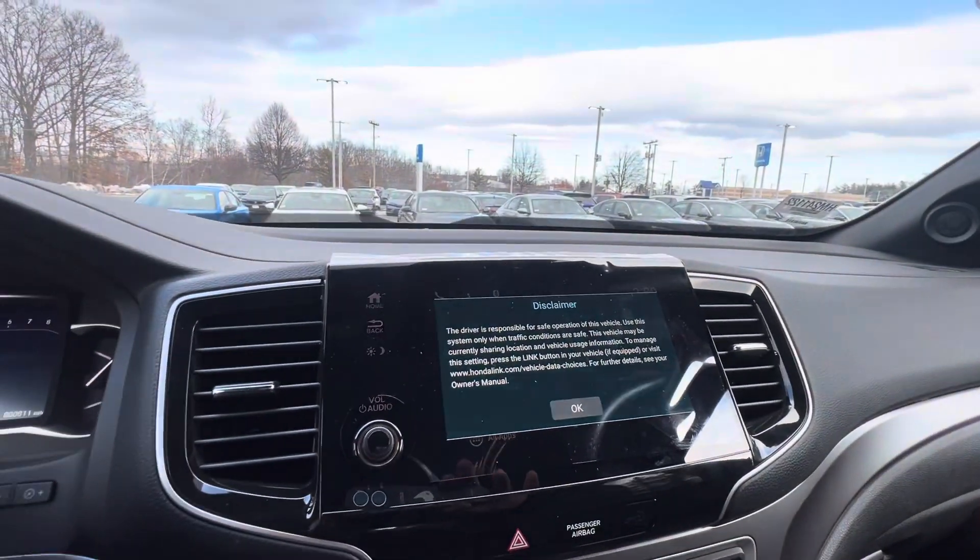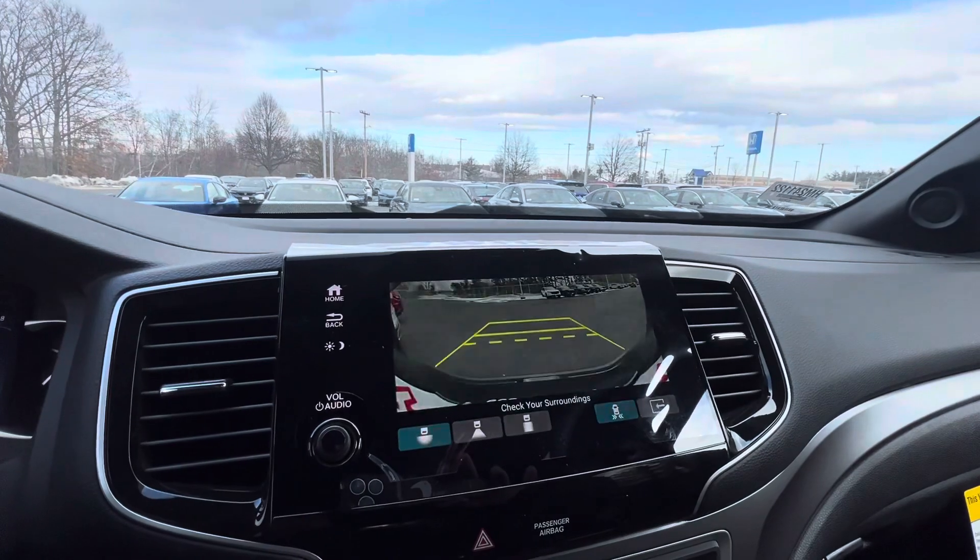You have your infotainment system, which is equipped with Apple CarPlay, Android Auto, and you also have a reverse camera.